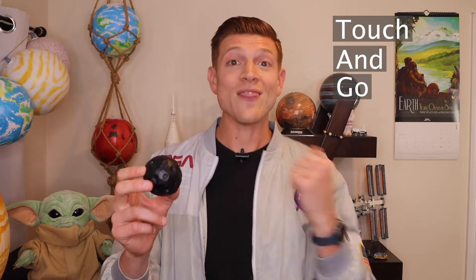Now on October 20th, 2020, asteroid Bennu was tagged by OSIRIS-REx. Yes, tag — T-A-G. It stands for Touch-And-Go. So you would touch, grab our sample, and then go.